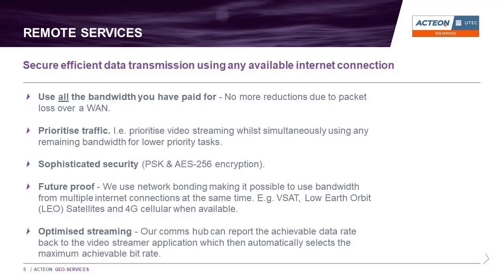This was considered at an early stage due to the normal limitations and higher costs of making bandwidth available at sea. Some advantages of our system are as follows: our comms hub system will ensure that our clients get the full benefit of the bandwidth they've paid for without suffering from packet loss.